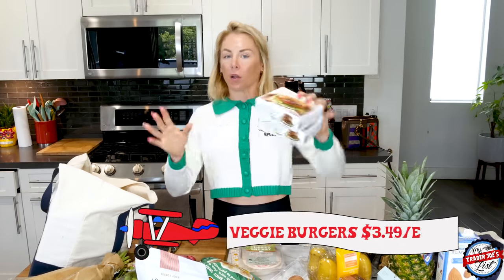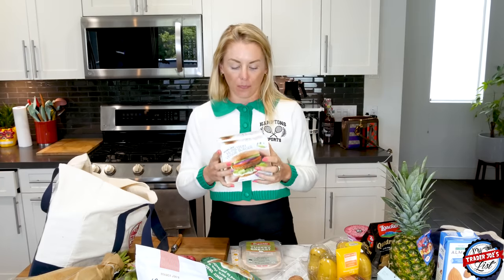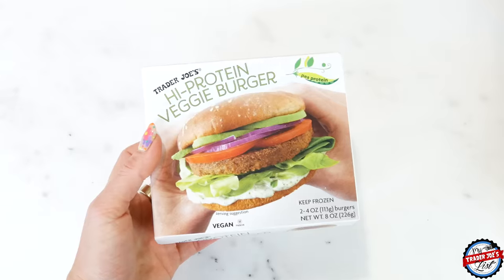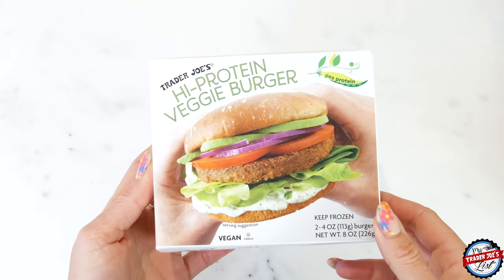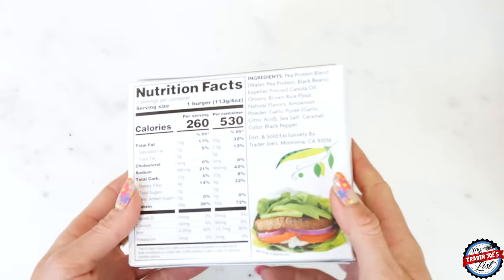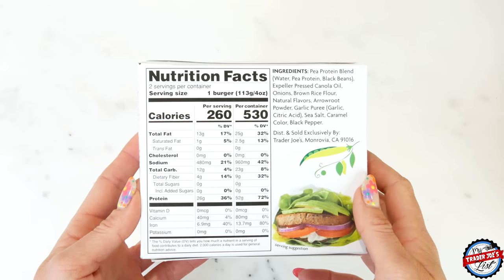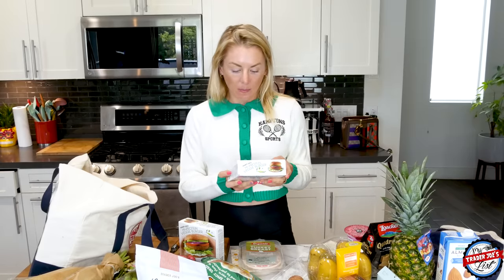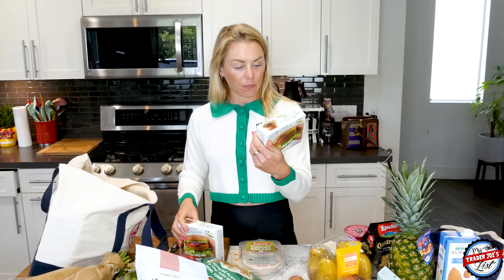I'm revisiting the jicama wraps — I used to buy them all the time and somehow they fell out of my Trader Joe's cycle. I also got high protein veggie burgers — these are phenomenal. You can toast them, put them on a salad, air fry them, or eat them plain. They've got 26 grams of protein, four grams of fiber, 13 grams of fat with only one gram of saturated fat. There is canola oil in them, but I love them for the protein.